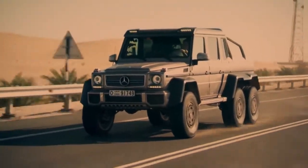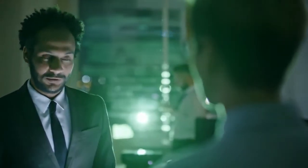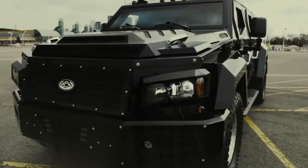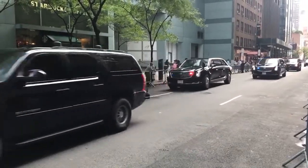When it comes to personal security, there are some amazing options available for people who need a little extra protection. These 10 most armored vehicles are truly magnificent and can handle extremely dangerous encounters without putting their passengers in harm's way.